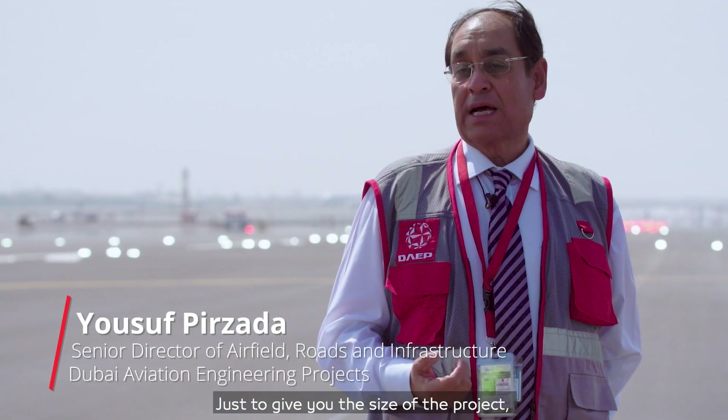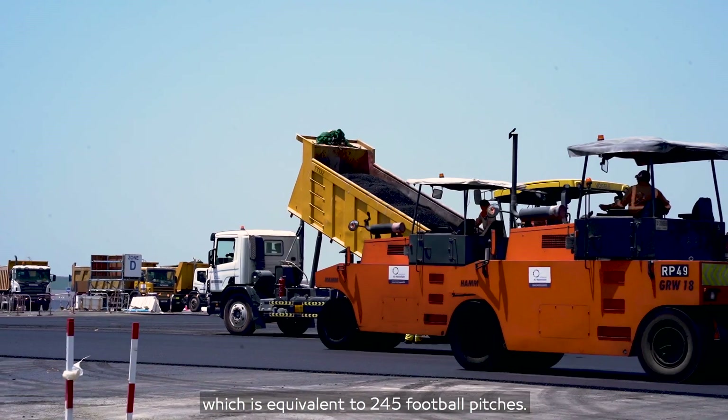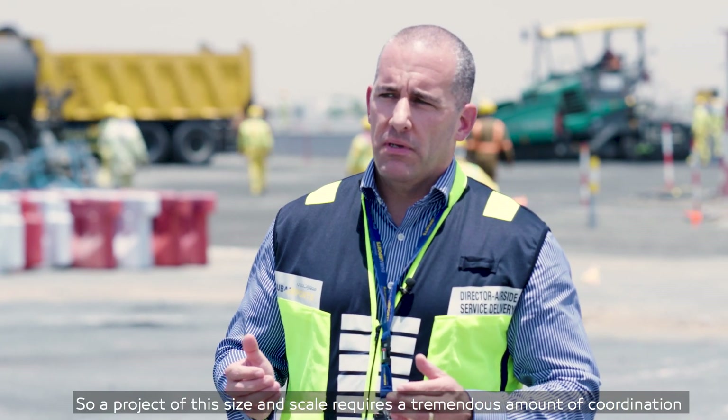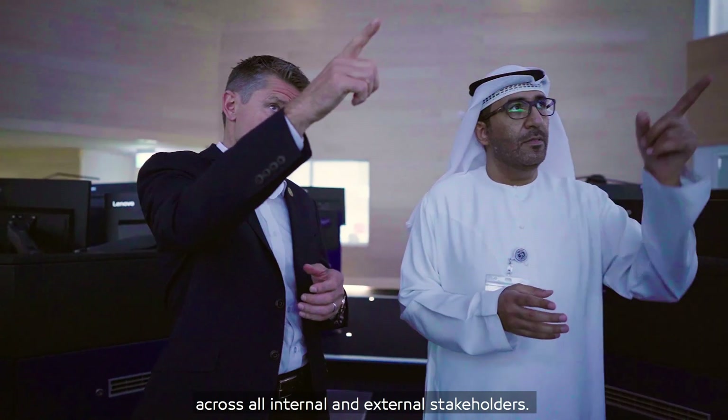Just to give you the size of the project, the closure area was approximately 2 million square meters, which is equivalent to 245 football pitches. A project of this size and scale requires a tremendous amount of coordination across all internal and external stakeholders.